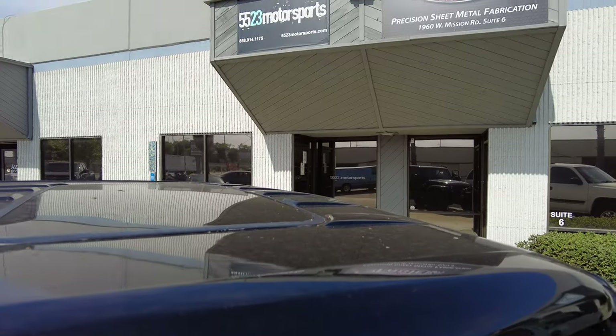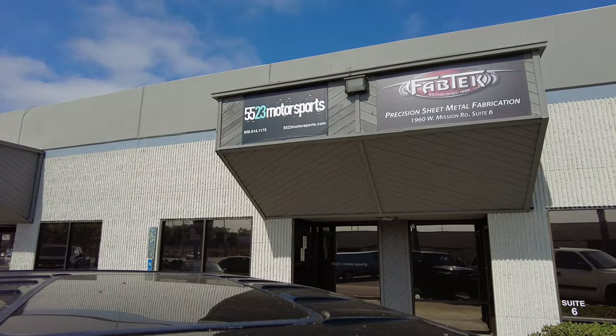I just got here to 5523 Motorsports and this car has been an absolute nightmare for the greater portion of — I want to say — eight or nine years. It was picked up with undisclosed front body damage, went to a shop for paint, really screwed up, almost made it to SEMA three years ago, really screwed up. But it's in better shape now and hopefully it'll be done soon. Let's go check it out.